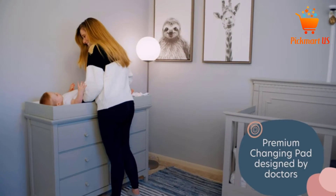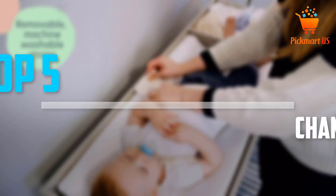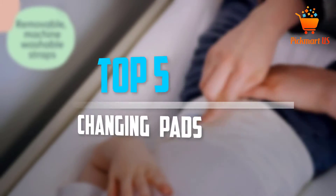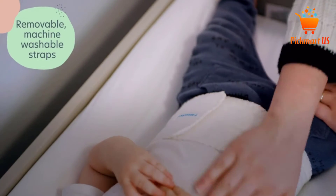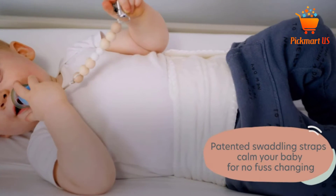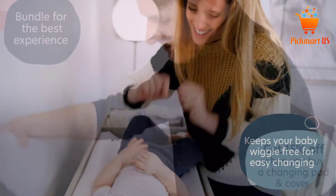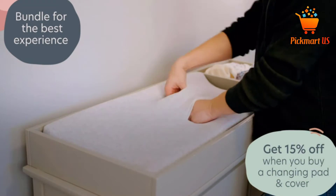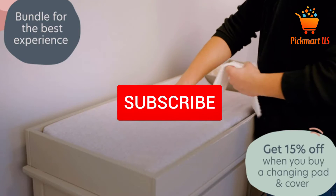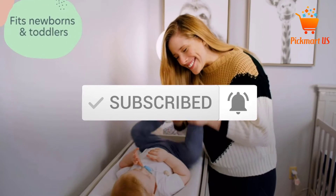Are you looking for the best changing pads in your budget? In today's video we break down the top 5 best changing pads available on the market. I made this list based on my personal opinion, trying to list them based on price, quality, durability, and more. Check out the description below for more information, and make sure you subscribe for more videos. Let's get started.